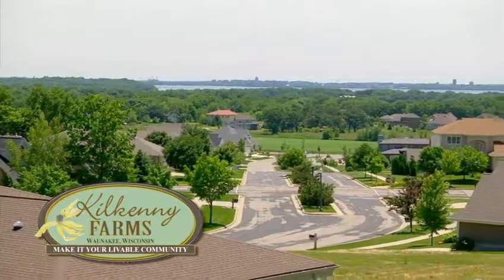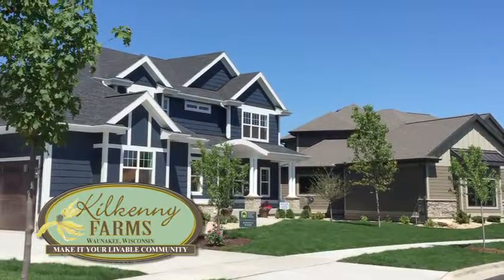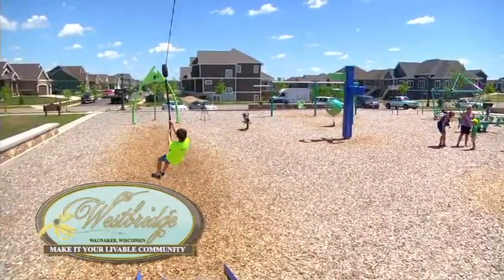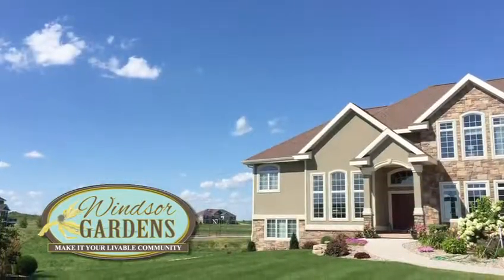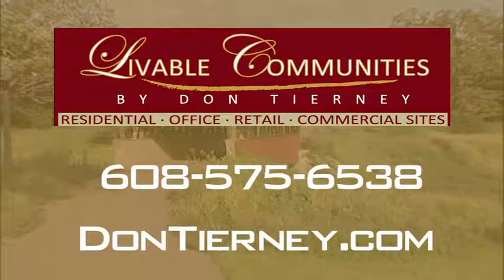Kilkenny Farms is one of our Parade sites this year — it's a huge site with a lot of Parade homes, a lot of variety, and a lot of different architecture. The builders are doing a phenomenal job. Westbridge is a beautiful community overlooking the Meadows Golf Course in Wanakee — make sure when you come to Westbridge, you check out the zip line and beautiful park system. Windsor Gardens would be our third site: large, country lots overlooking a large countryside — it's going to be one of the most fantastic sites we've ever had. I'm Don Tierney of Livable Communities by Don Tierney.